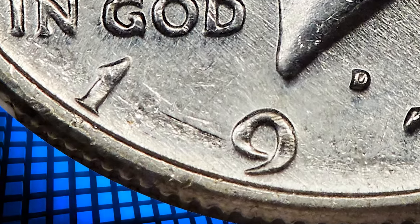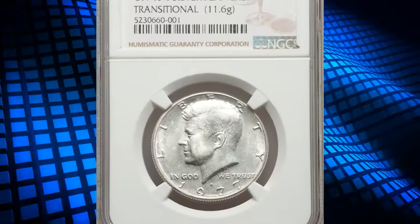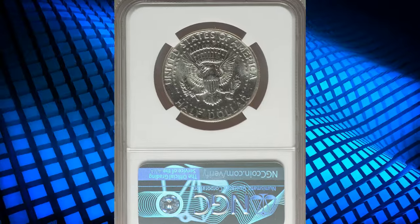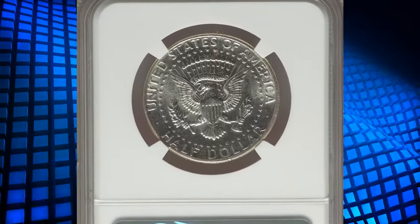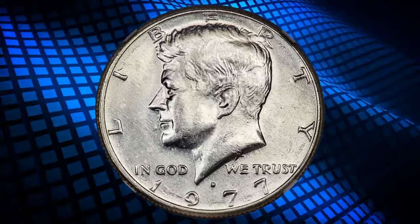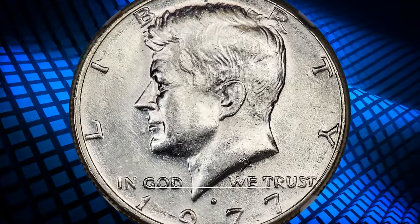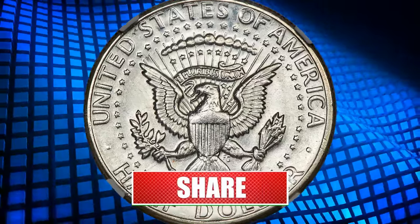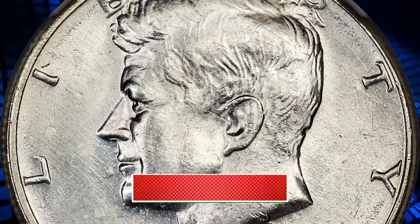As we draw the curtains on our numismatic exploration, we hope these rare coins have sparked your fascination for the hidden treasures of history. Remember, beyond their monetary worth, these artifacts encapsulate stories of civilizations and eras long gone. Stay curious, stay informed, and who knows — you might just stumble upon your own small fortune in the unlikeliest of places. Until next time, keep the numismatic spirit alive.